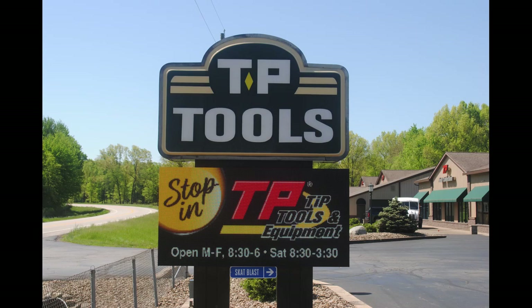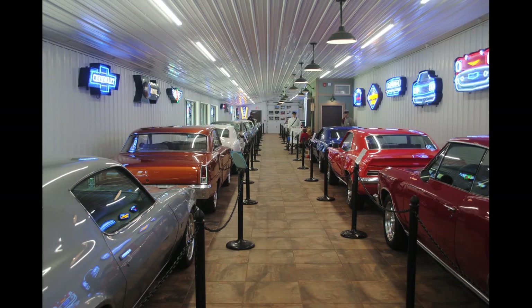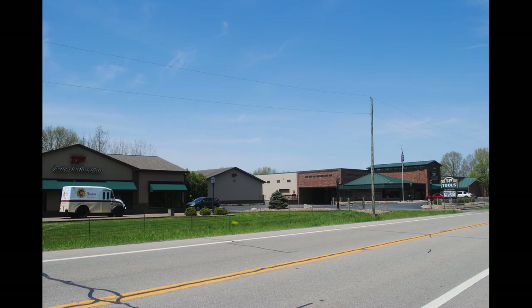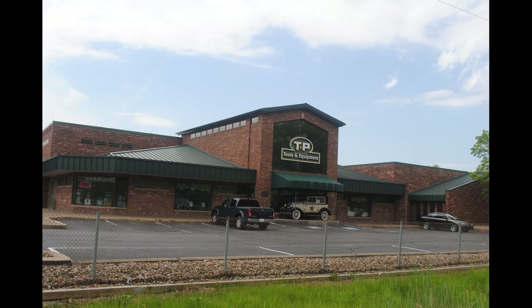Welcome to TP Tools video series. Today we would like to give you a preview of our two auto museums that are located in eastern Ohio, midway between Pittsburgh and Cleveland. They are located right next door to our showroom at the corner of Routes 224 and 446 in Canfield, Ohio.